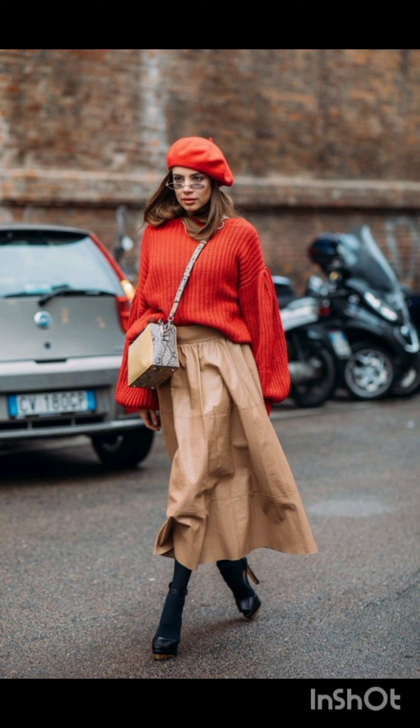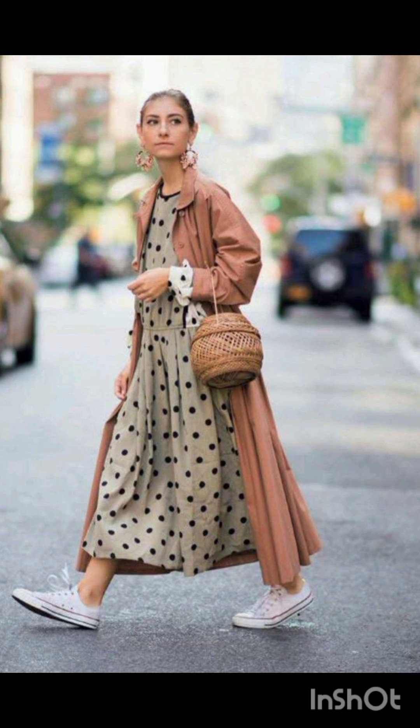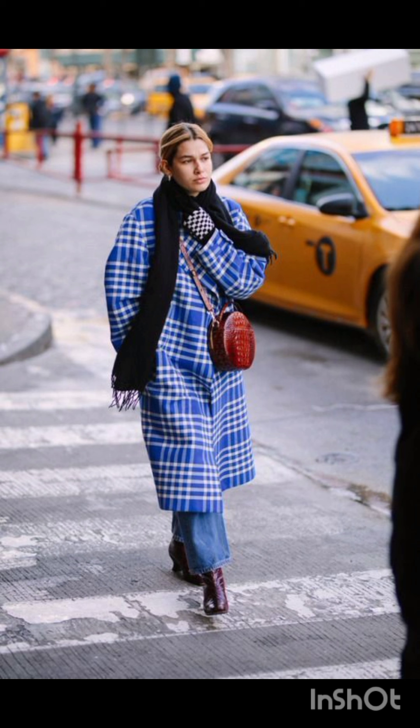The t-shirt dress option is effortlessly cool. A t-shirt dress can be dressed up with accessories and paired with sneakers or ankle boots for a laid-back and fashionable look.